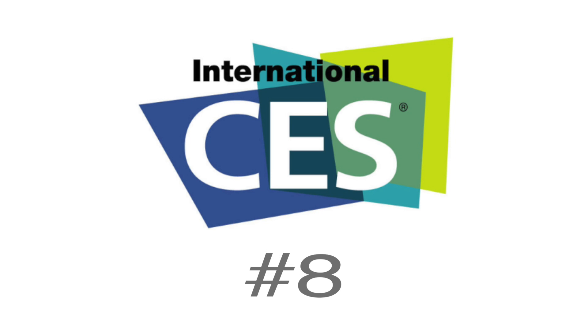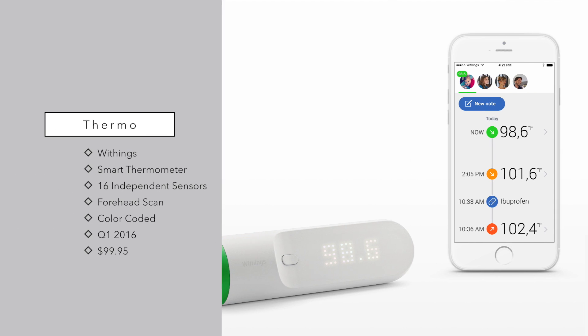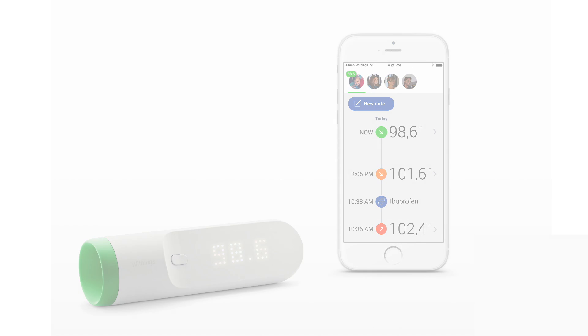Last up on our list from the first day of CES 2016 is the Withings Thermo — a really high-tech temporal thermometer. Instead of having to put it in your mouth or ear, you just place it on the forehead. It takes 4,000 measurements in two seconds using 16 independent sensors, making it extremely accurate and fast. It's even color-coded: green if the temperature is good, orange if moderate, and red if it's dangerous. This will be coming out in Q1 2016 for $99.